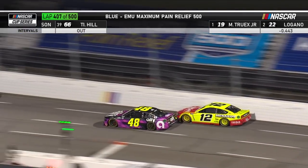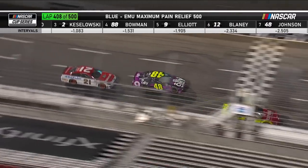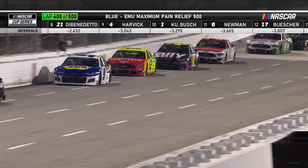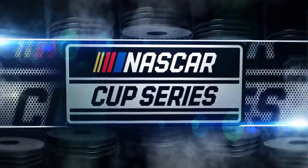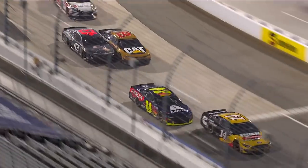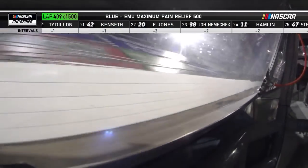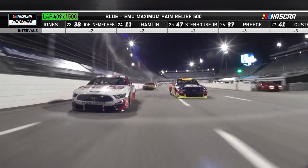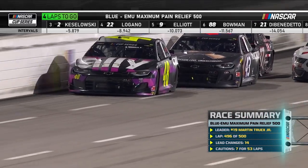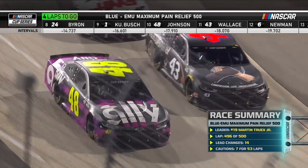Ryan Blaney trying to get back to the front — goes to the outside of Johnson. Jimmie checks up early and goes to the bottom, and Blaney goes right by him on the outside. While all that was going on, they were three wide into turn number three again: Bubba Wallace on the outside, William Byron in the middle, and Clint Boyer. During the last pit stop, Bubba and Byron had some contact on pit road. And now Eric Almirola is slow in turn two, going to make it off the track.